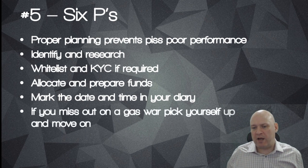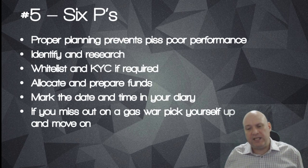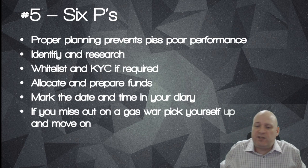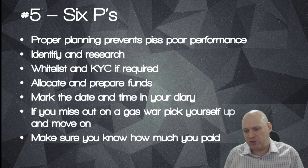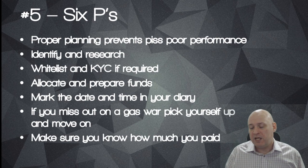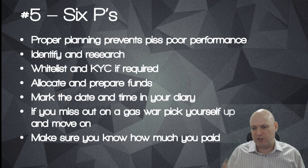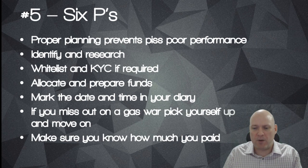If you miss out on a gas war, just pick yourself up and get on with it. Move on - don't take to social media and vilify the team that launched the ICO because you didn't get in. Make sure you know exactly how much you paid for the token at the time of the ICO - in Ether, NEO or even fiat - as a reference point. Etherscan now lists ICO prices in their token transfers section, which is quite handy, but always note down how much you paid yourself.